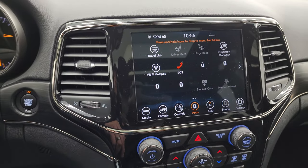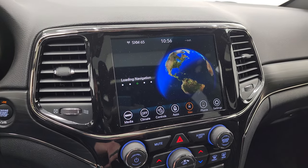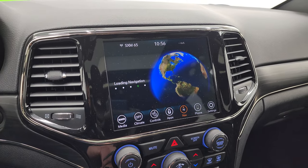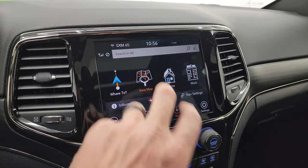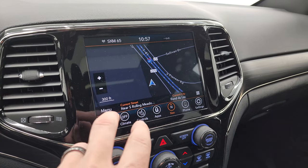This one comes with the Uconnect 4C radio. You get AM, FM, and Sirius XM radio capabilities. This one also has the factory navigation system — there's Highway 41, so you know that is working nicely.